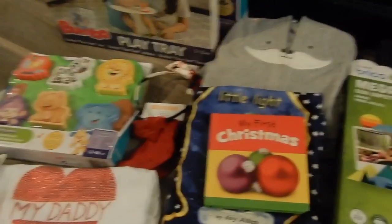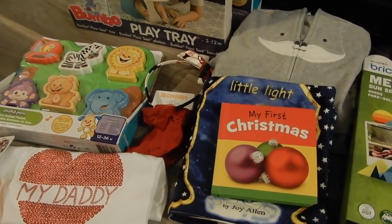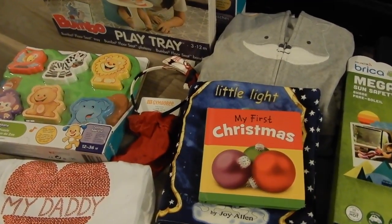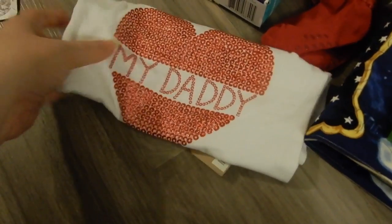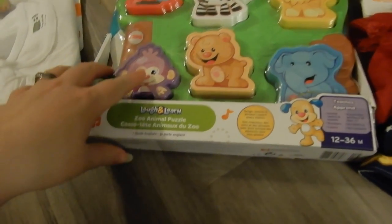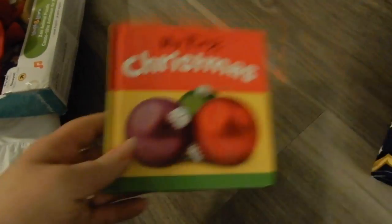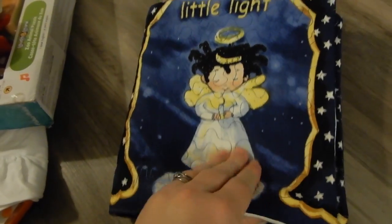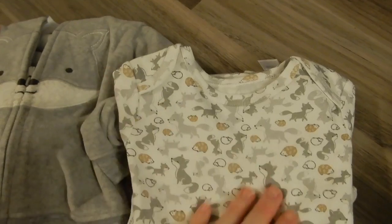This is the last Christmas in this video — Christmas at Jason's mom's house, with Jason's mom, his aunt and uncle, and their children. Mikey got this cool little smartphone, a heart shirt, a zoo animal puzzle that makes noise, little red socks, a headband, a my-first-Christmas book, a little light book, and this super cute fox outfit — a fox hoodie, an onesie with hedgehogs and foxes, and little pants.